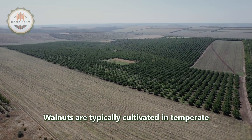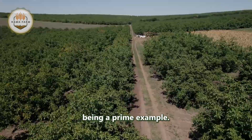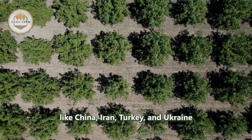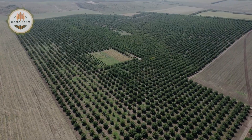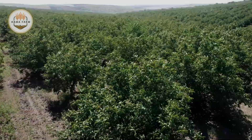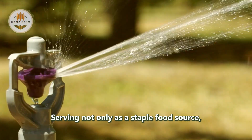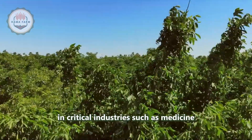Walnuts are typically cultivated in temperate and subtropical regions, with California being a prime example. Additionally, countries like China, Iran, Turkey, and Ukraine are also major walnut producers. With growing global demand, annual production now reaches millions of tons, serving not only as a staple food source, but also playing a significant role in critical industries such as medicine and food processing.